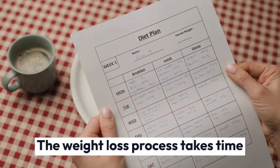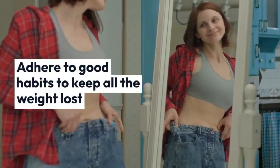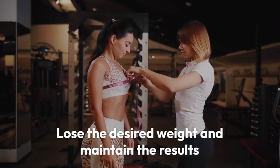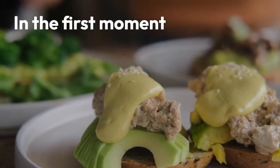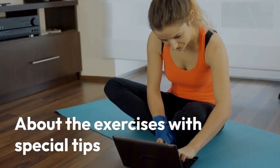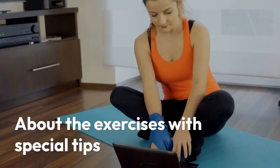The weight loss process takes time and it is important to adhere to good habits to keep all the weight lost. We will reveal everything you need to do in this period to lose the desired weight and maintain the results. We will start with food tips, and some of them you never heard anywhere. Then we will talk briefly about exercises with special tips that will facilitate the process.